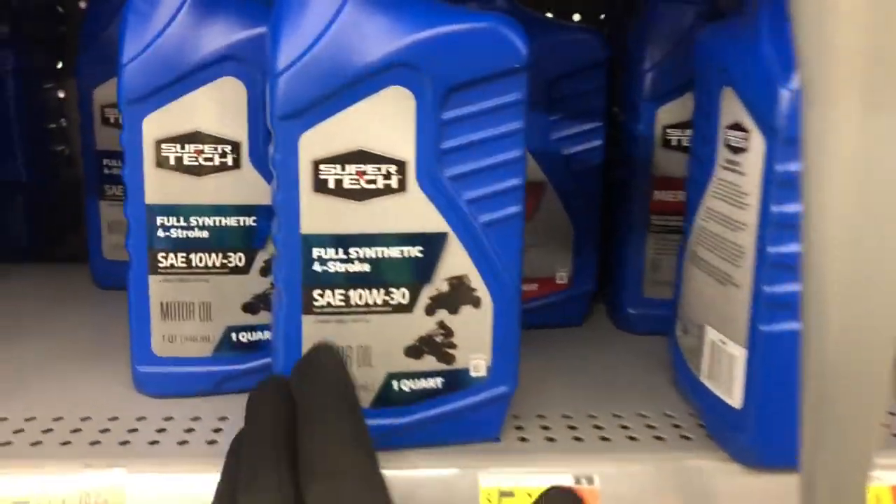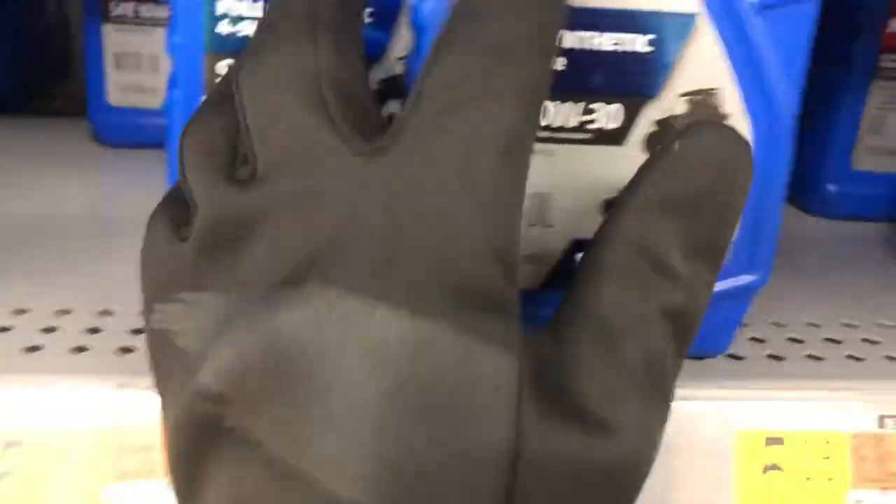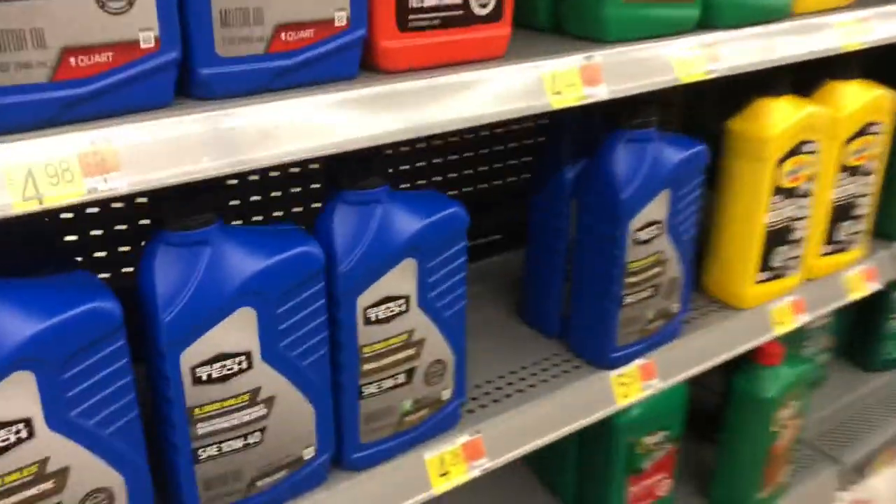I'm gonna put y'all on real quick. I'm gonna tell y'all which order to run. This oil right here — cheap. That's that Walmart brand stuff. Even though it's $5, it's still cheap. You wanna come on this side.